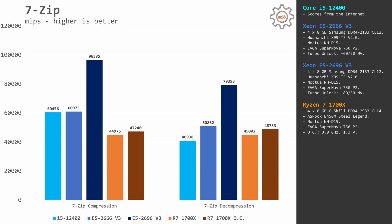In 7-zip compression, the 6-core i5-12400 and 10-core E5 2666 V3 demonstrate identical performance at 60,000 MIPS. The 18-core E5 2696 V3 scores 96,000 MIPS. Ryzen 7 1700X delivers 44,000 MIPS stock and 47,000 MIPS overclocked. In 7-zip decompression the picture changes slightly — the i5-12400 is not able to match the E5 2666 V3 and Ryzen 7, while the 18-core E5 2696 V3 remains significantly faster than any other CPU.